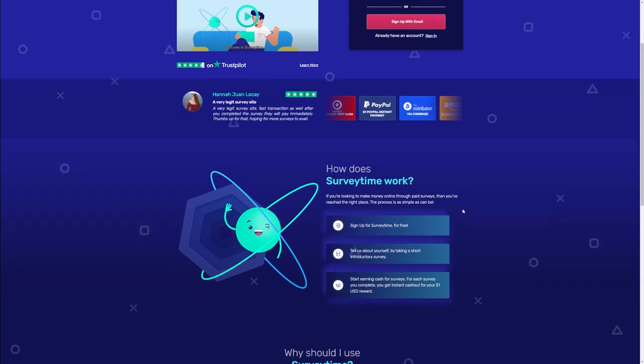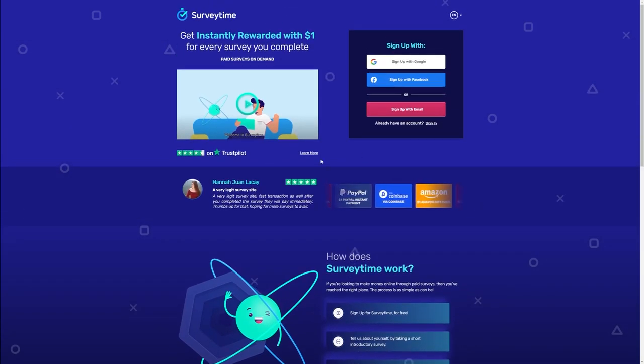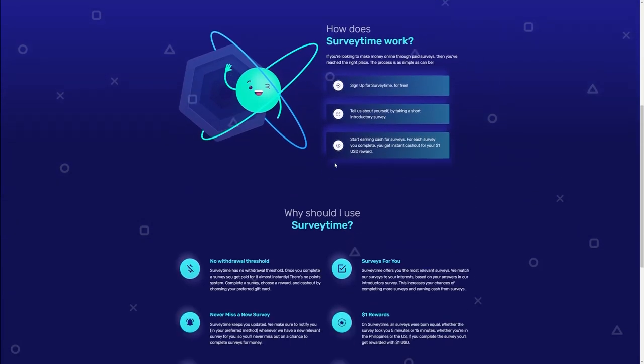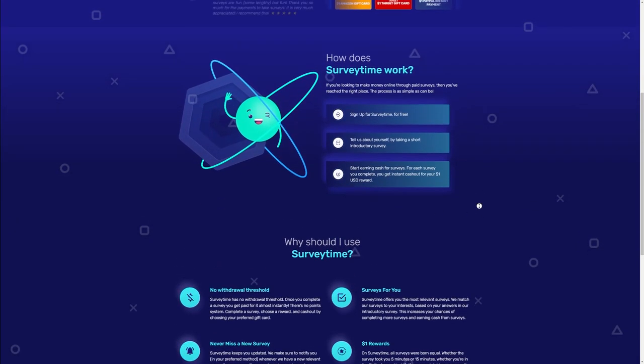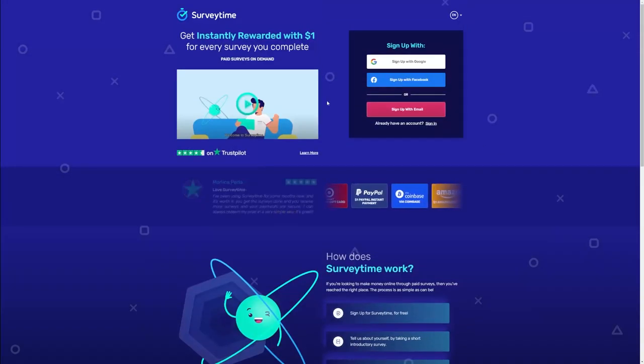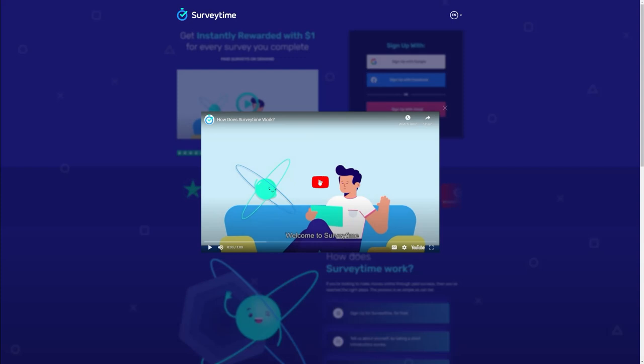That's how simple surveytime.io makes it. You can get started by entering your email address, and then all you have to do is complete surveys and invest some time. Since the more time you put in, the more money you'll get out — it's fairly straightforward. You simply sit at home, open your phone or laptop, whichever device you like, and click or tap away. That is how simple it is to get paid, and there's a lot of money in here.